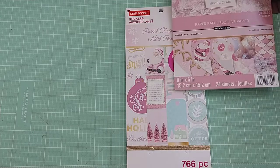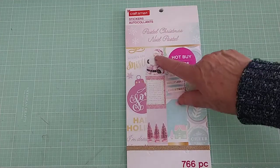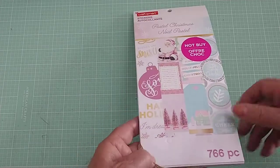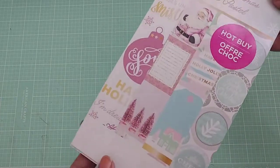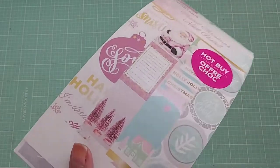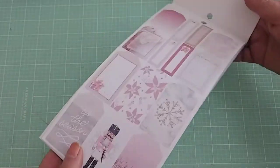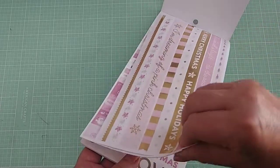You can see the Santa right there that matches that Santa. I don't know why they brought it out this year unless they're going to bring it out again. They didn't have any paper pads for Christmas, just this and a couple others, and they had sticker books for some of the collections from last year. I'm going to flip through this pretty quickly because I've got a lot of other stuff to share with you, but you can always pause it if you want to look better.